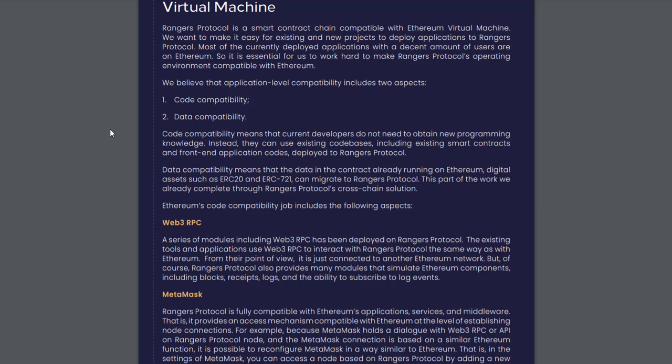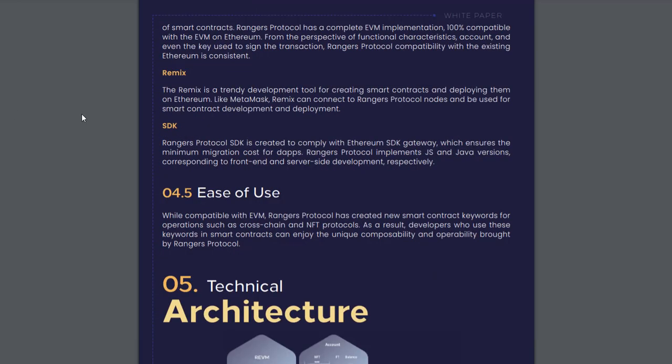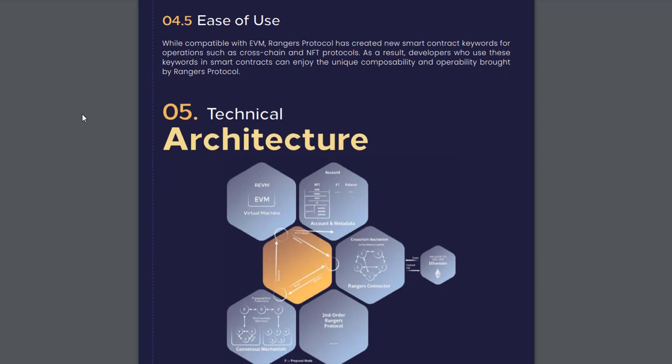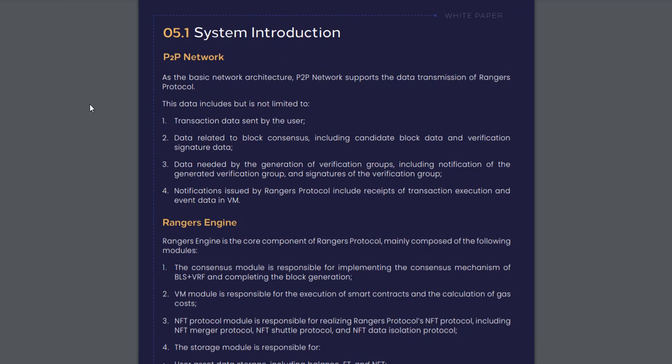Temporality: due to the uncertainty of the account status caused by the soft fork mechanism in traditional public chains, developers often need to decide which account status is the final state based on experience. For example, the common Ethereum and Bitcoin standard requires waiting for six blocks to be generated before providing confirmation. Under this asynchronous waiting mechanism, DApp developers often need to call back, poll, and subscribe to messages to process business logic, contrary to traditional developers' habits.